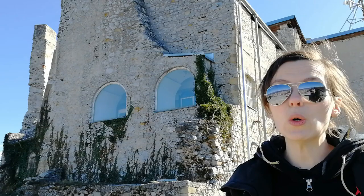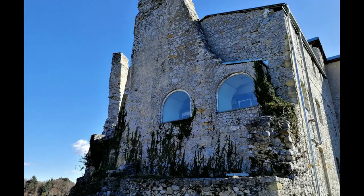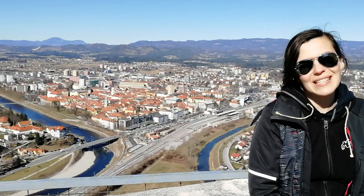Behind me is the oldest part of Celje Castle. Today you can get married here. As you can see, there is an amazing view of the city.